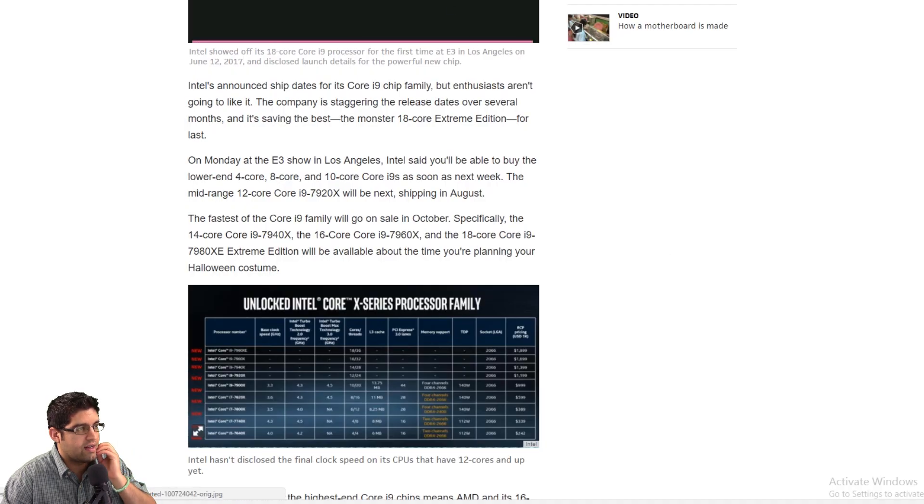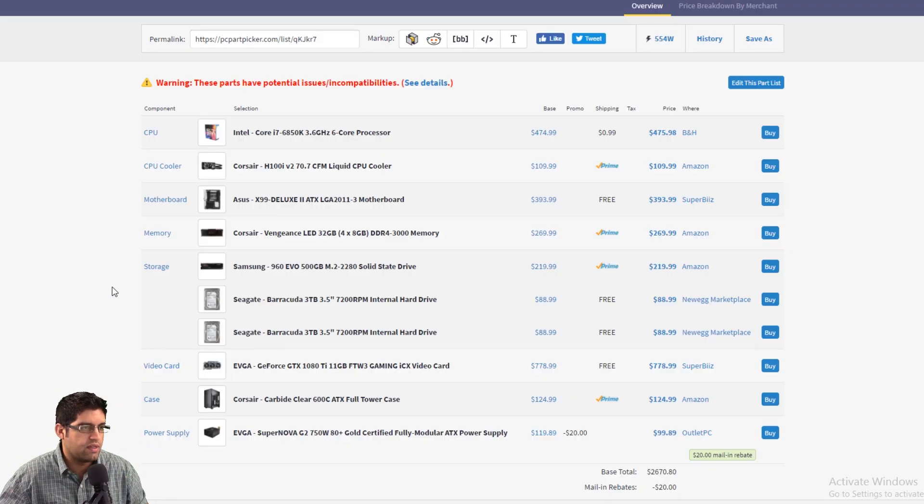What I want to do is show you on screen the final PC build that someone recommended to you: an Intel Core i7 6850K, the Asus X99 Deluxe 2 motherboard, Corsair Vengeance RAM, Samsung 960 EVO 500GB M.2, two 3-terabyte hard drives, a 1080 Ti, Corsair Carbide case, and the Supernova 750-watt PSU. Case is fine, power supply is fine, storage is fine, RAM is fine.